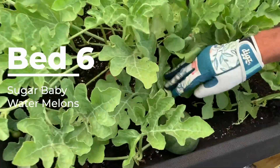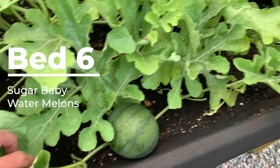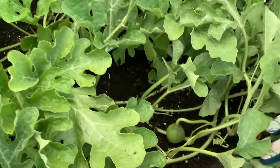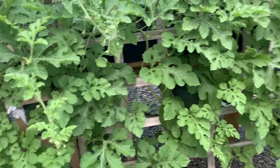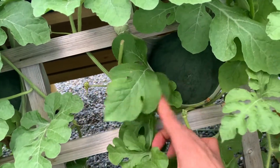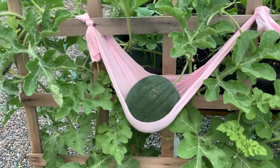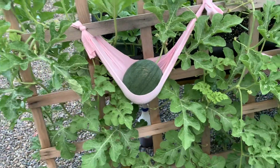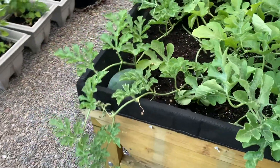Finally, we come to garden bed number six, which is one of the most exciting of all. Sugar baby watermelons growing up to eight to ten pounds are being grown in this bed. These icebox melons grow on vines, and if they are not directly sitting on the garden bed, they are hanging off vines that have been woven through a supportive trellis. Watermelons growing off the trellis are cradled in hammocks that support the weight of the growing fruit and protect them from separating too early from the vine.